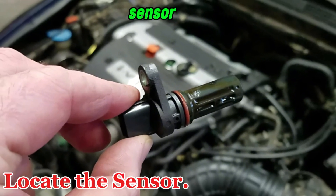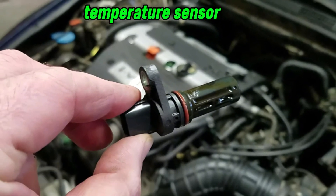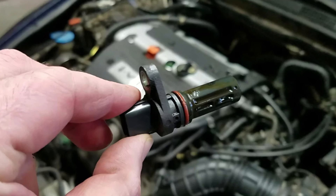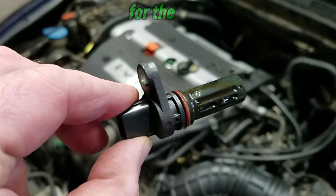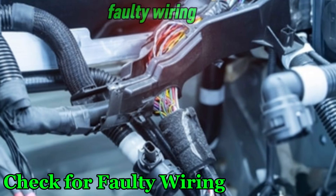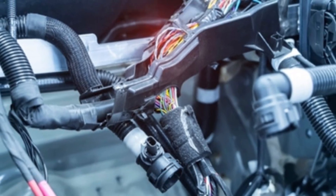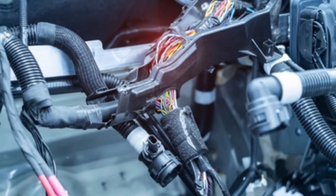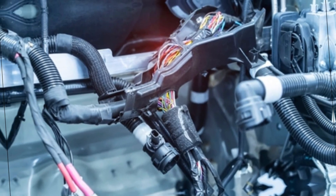How to fix a faulty coolant temperature sensor. Step 1: Locate the sensor. The coolant temperature sensor is usually located near the thermostat housing or on the cylinder head — check your vehicle's manual for the exact location. Step 2: Check for faulty wiring. Before replacing the sensor, check the wiring for corrosion or loose connections, as a bad connection can also cause false readings.